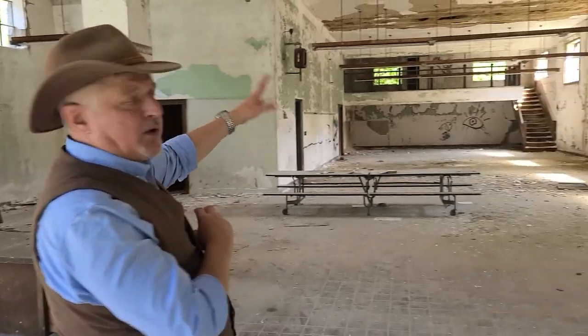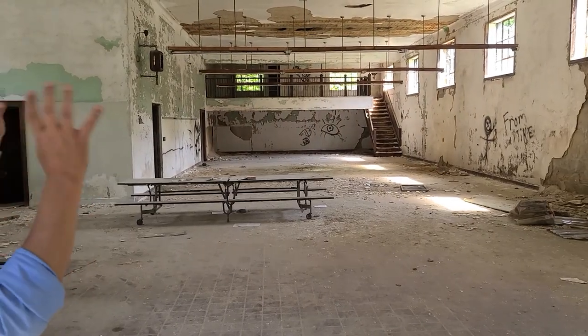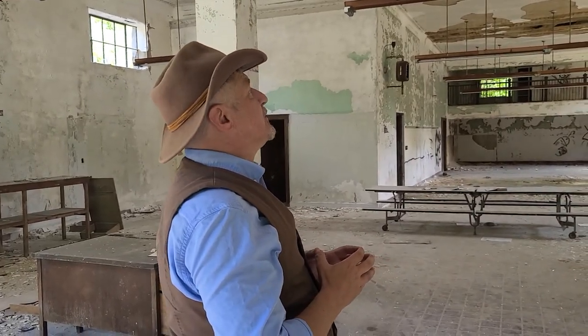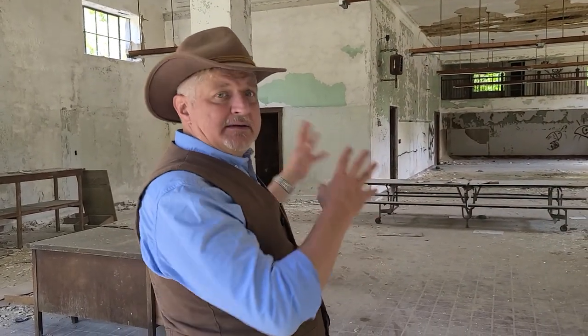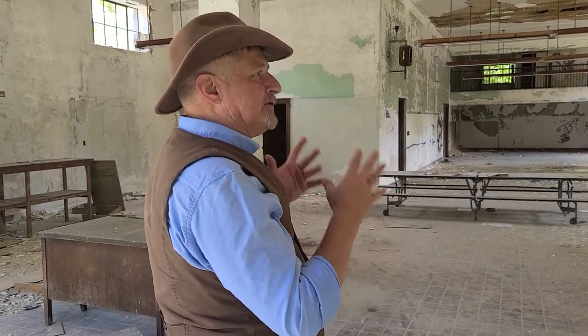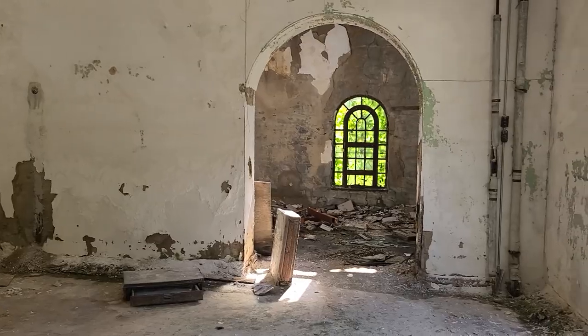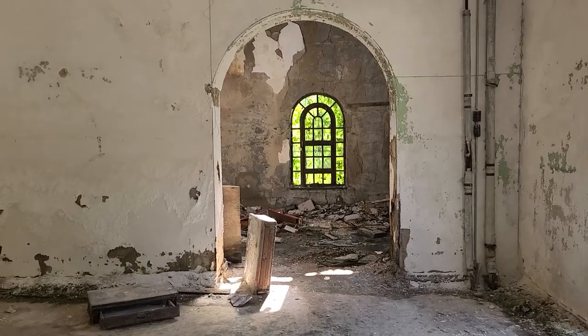Upstairs — we won't be going up there — is another large room where you would buy your appliances. Down here was more dry goods, clothes. Look at this window over here. Oh, wow. Look at the design of that.